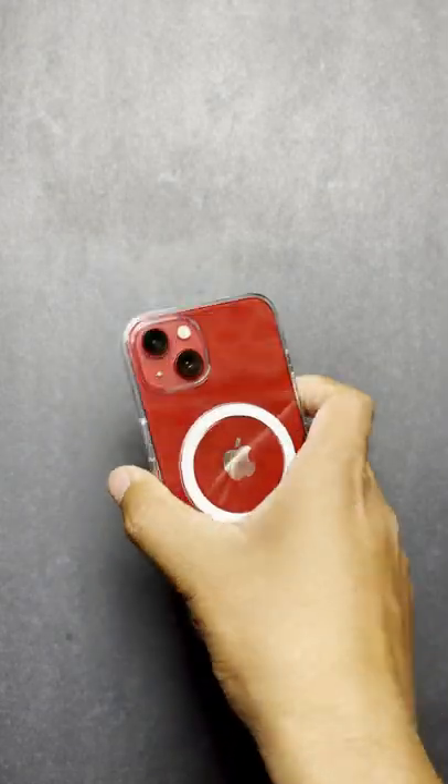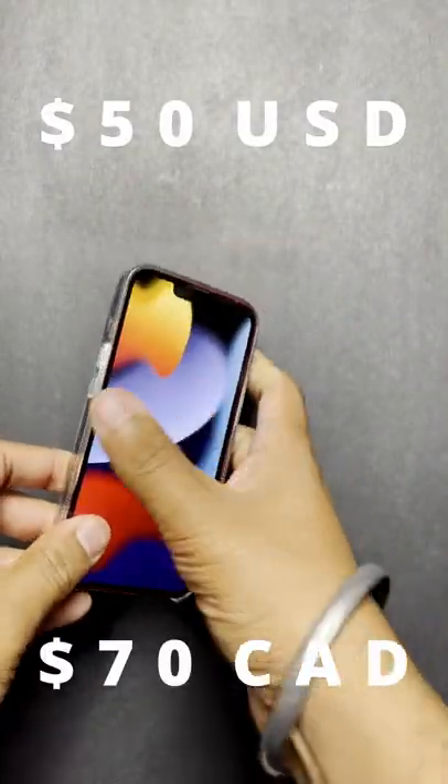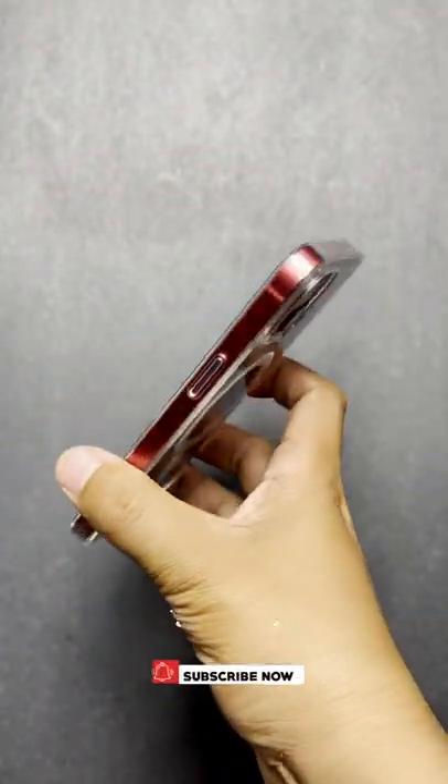They could be made more clicky, if that makes any sense. It costs $15 in the US and $70 in Canada, and I would only recommend it if you are going to use it with the MagSafe charger. Other than that, I think there are better options available out there.